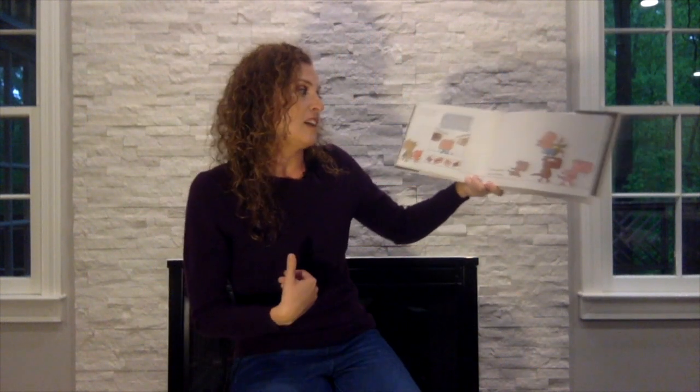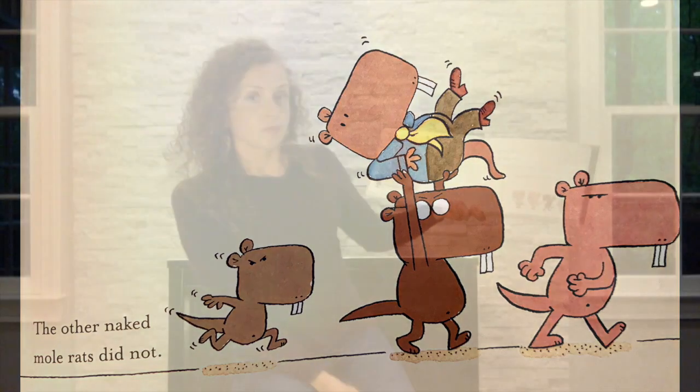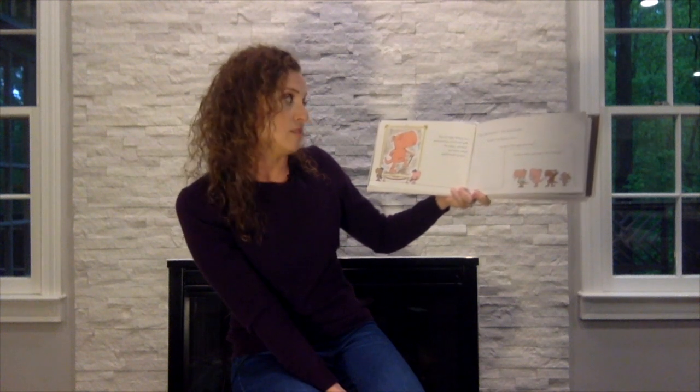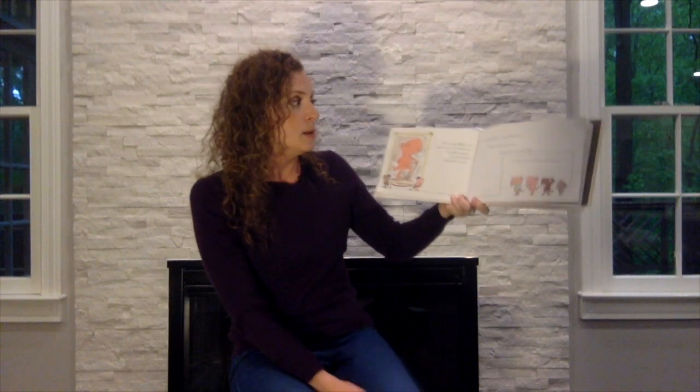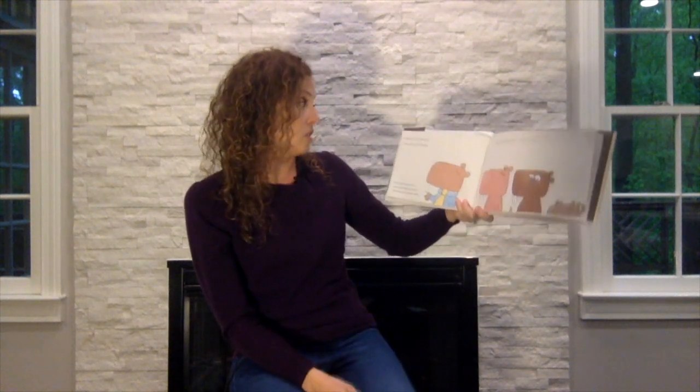The other naked mole rats did not think it was a great idea. They brought Wilbur to a giant portrait of Grandpa — the oldest, greatest, and most naked naked mole rat ever. Look at the picture, they demanded. Look at his heroic face. Look at his total lack of clothing. Grandpa did look heroic. Can I see what it looks like to look heroic? Three, two, one, freeze.